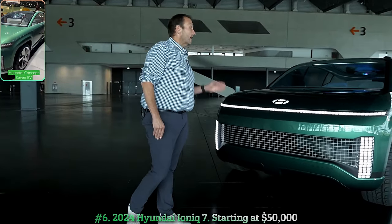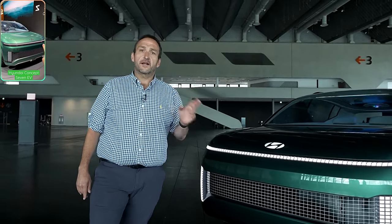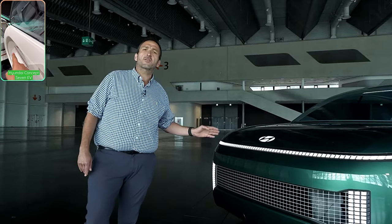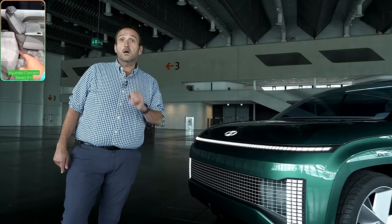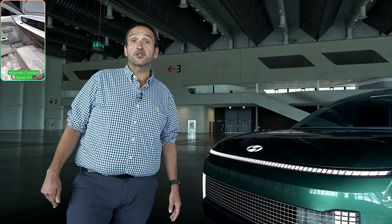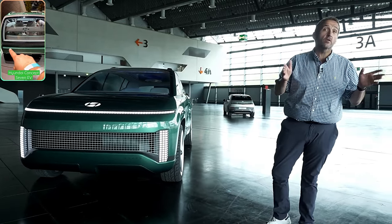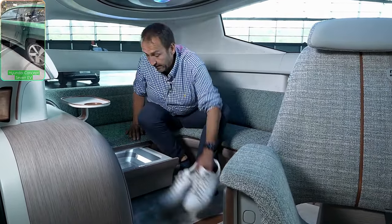Number 6: 2024 Hyundai IONIQ 7, starting at $50,000. Hyundai considers the 2024 IONIQ 7 a living space on wheels. Said to be similar in size to the three-row Hyundai Palisade, the 7 rides on the company's new cross-brand E-GMP platform, which will underpin the IONIQ 5 and many other upcoming Hyundai and Kia EV models. With a futuristic facade featuring unusual lighting elements, shape-shifting wheels, and glass panels on the roof and rear, the 7 concept teases design language and technology that could eventually become reality. The 2024 IONIQ 7 targets a range of over 300 miles and exceptionally quick charging times.